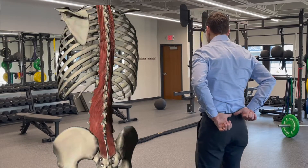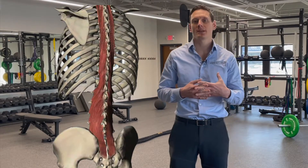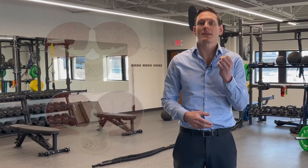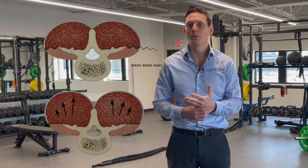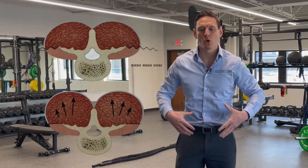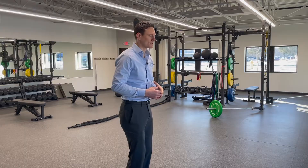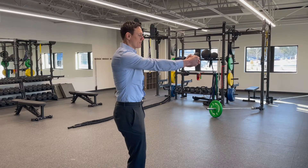And then finally, the deepest layer of muscles in our low back — they are on the very deepest part of the spine. They're called the multifidus muscles. Those multifidus muscles act as stabilizers. They do not have too much of a role in moving our spine; they have much more of a role of locking it in place and stabilizing our spine. Along with our oblique stomach muscles, those multifidus muscles will engage and help protect the spine so it doesn't turn or torque.